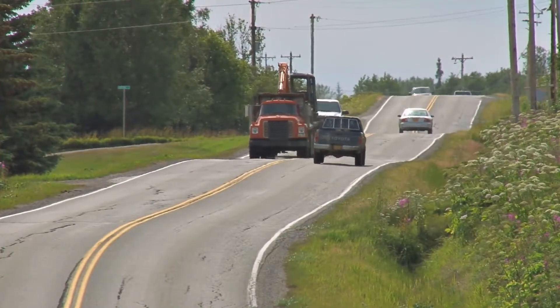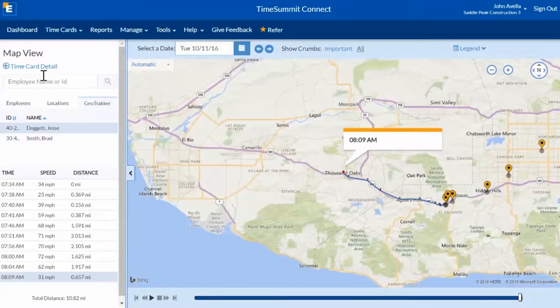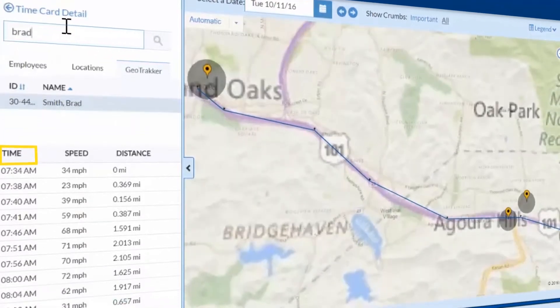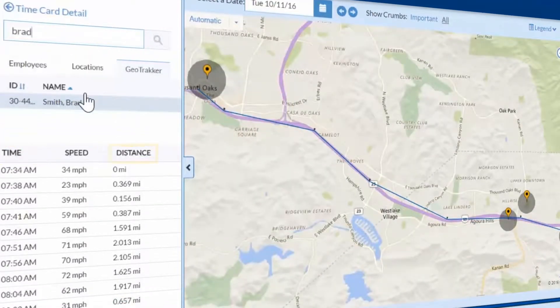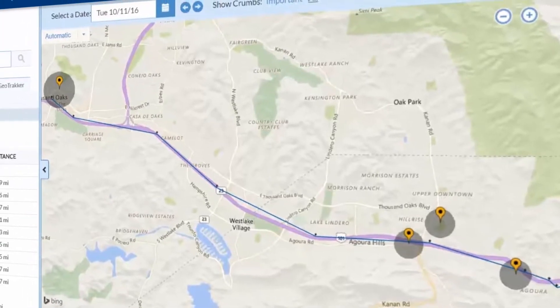Want to track workers' travel time? Not a problem! Use our GeoTracker feature to track workers who are clocked in on our app. Here you can see the person's name, time, speed, and distance traveled. Our map shows you their exact travel route, stops, and clock in and out points.